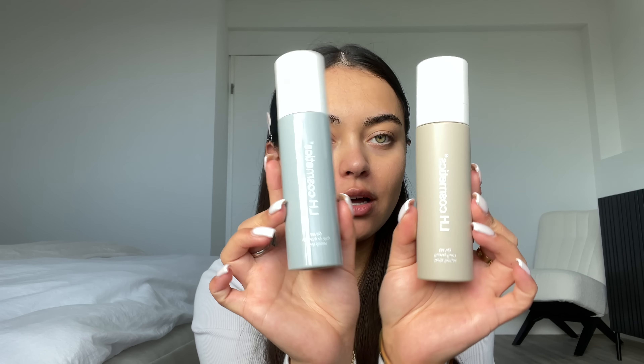Instead of primer, I really enjoy using a setting spray as a primer. I've recently been loving these — they're from LH Cosmetics. This is the Prep Fix and Refresh setting spray. I just go in and go crazy with it. It smells really really good, kind of minty or fresh.